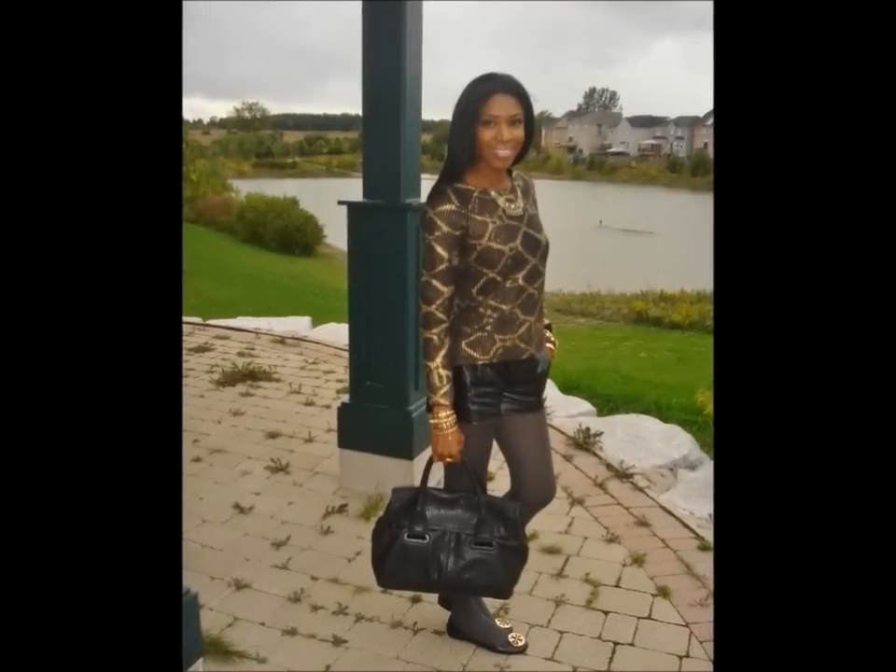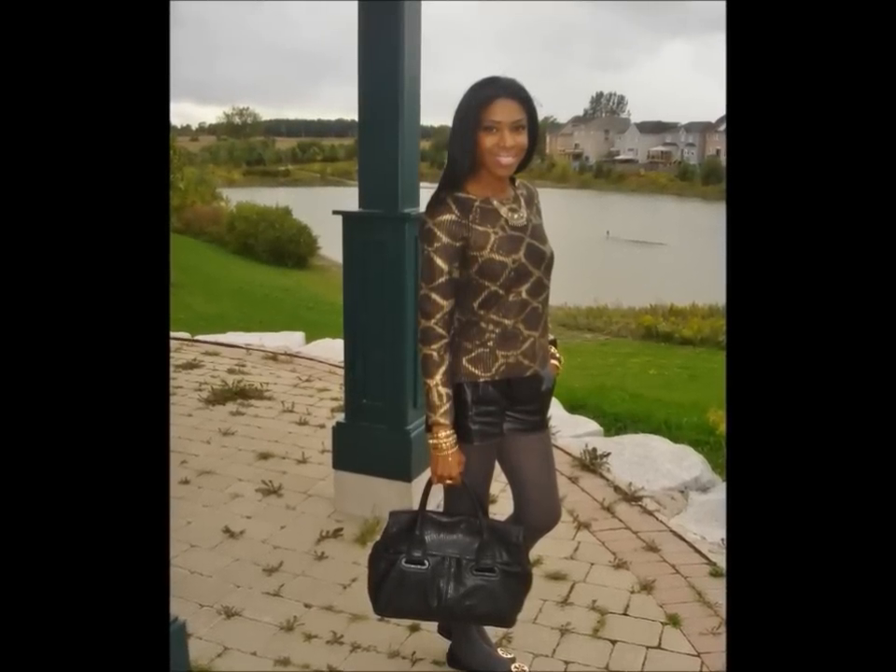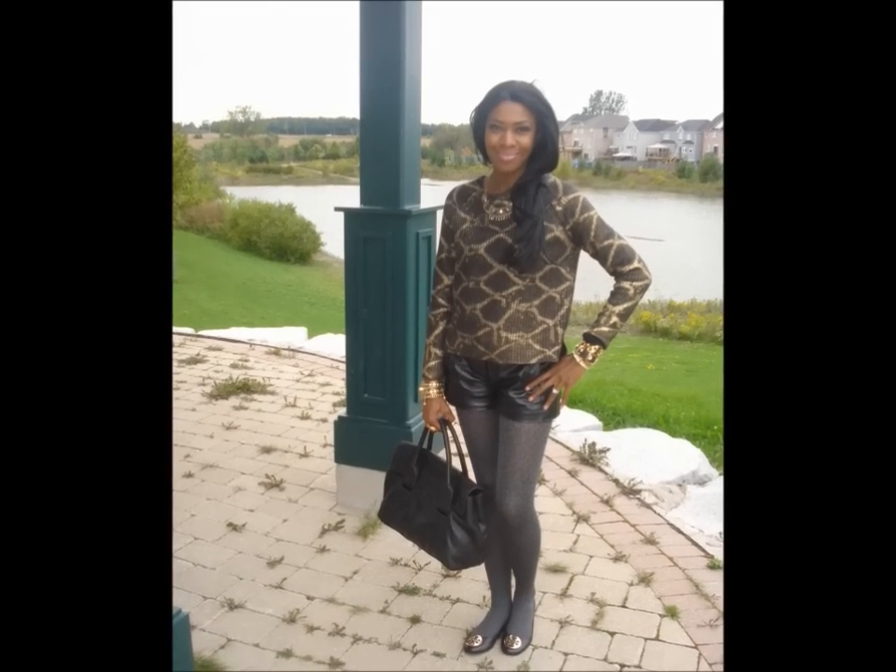What's up YouTube, it's your girl Sophia from RSVP, and I'm back with another outfit of the day. This is an outfit that I picked up on my Beto haul. The sweater is called the metallic print sweater and it's from Beto — it was $69.90.